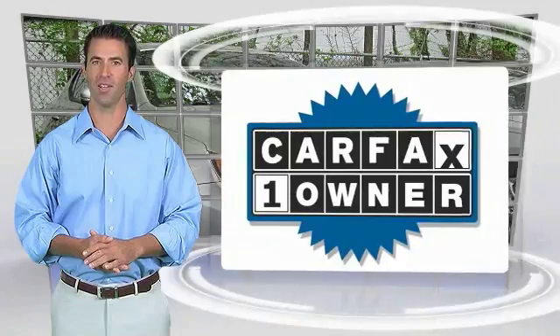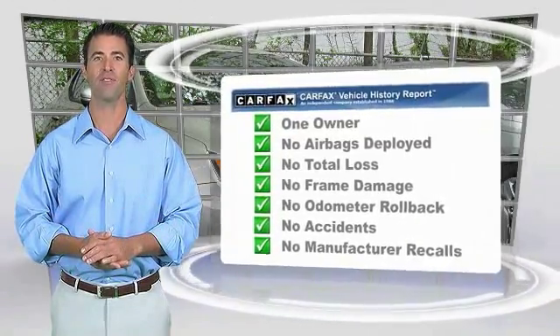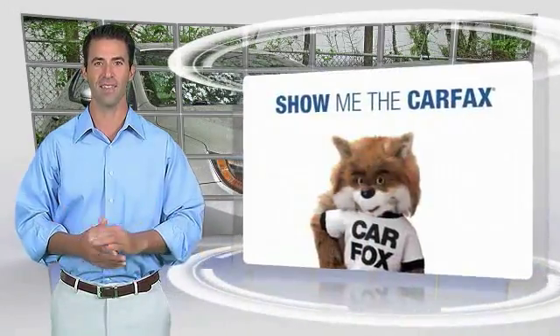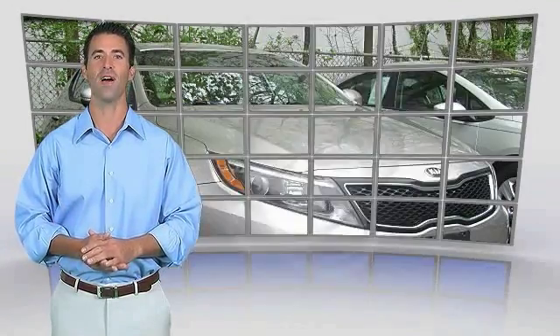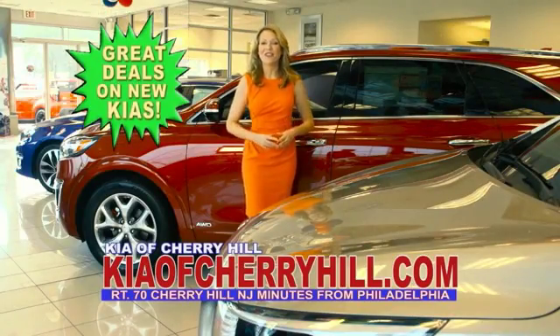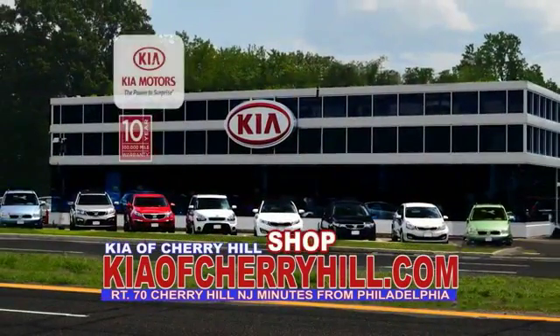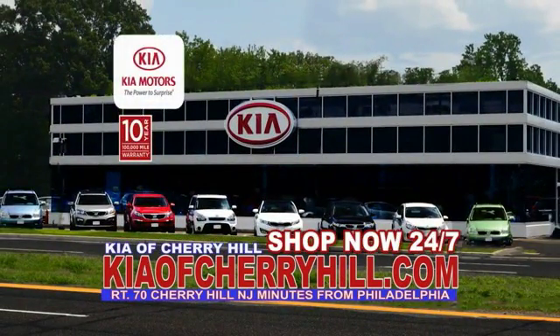This is a one-owner vehicle with the Carfax Vehicle History Report. Be sure to find a complimentary copy of this report online or contact the dealership. This vehicle qualifies for the Carfax Buy Back Guarantee. See great deals on nearly 500 new Kias at KiaofCherryHill.com. Shop now, 24-7, KiaofCherryHill.com.